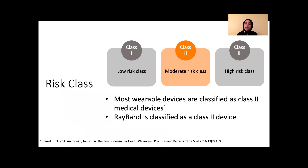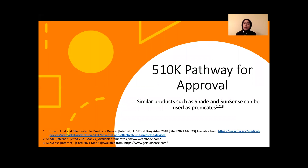Ray-Band will be classified as a Class 2 moderate-risk device. Devices are stratified based on the risk they pose if the device malfunctions or is misused. Ray-Band does possess a moderate risk of sunburn if it happens to malfunction. Most wearables are classified as a Class 2 device, so Ray-Band will likely follow that classification. Ray-Band will go through the 510k pathway for approval by using a substantially equivalent device as a predicate. The 510k pathway allows Class 1 and 2 devices to go through approval without clinical studies to avoid pre-market approval, and many similar devices such as Shade and SunSense can be used as a predicate.